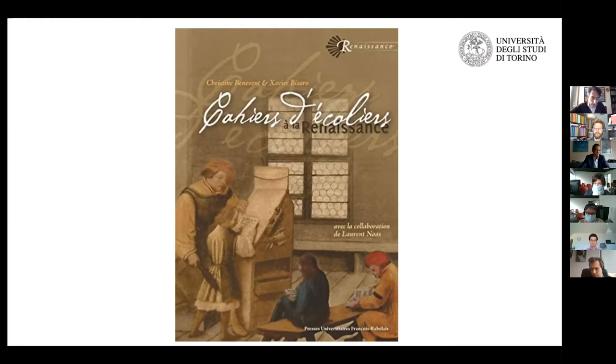They also read poets, especially Homer. Homer was read in parallel with Virgil more often than not. They read the Iliad and the Odyssey in parallel with the Aeneid, and then Hesiod's works compared to the Georgics, and so on.